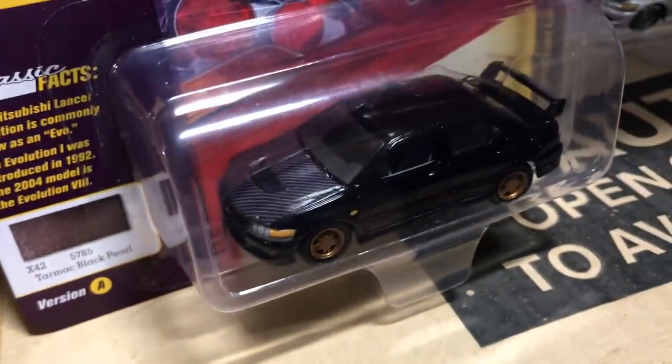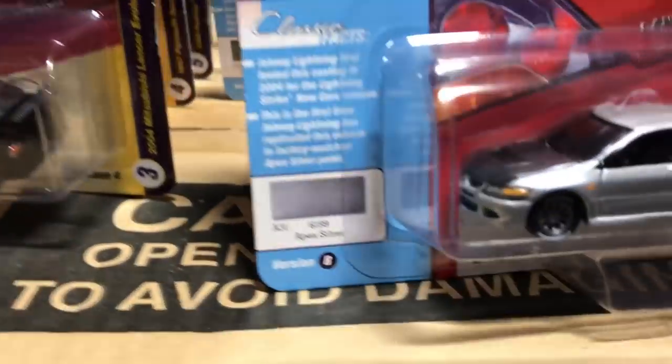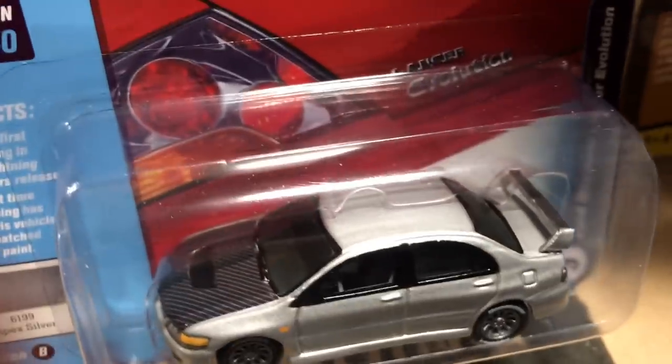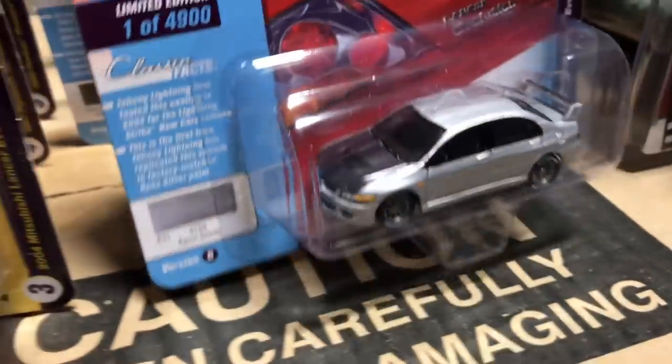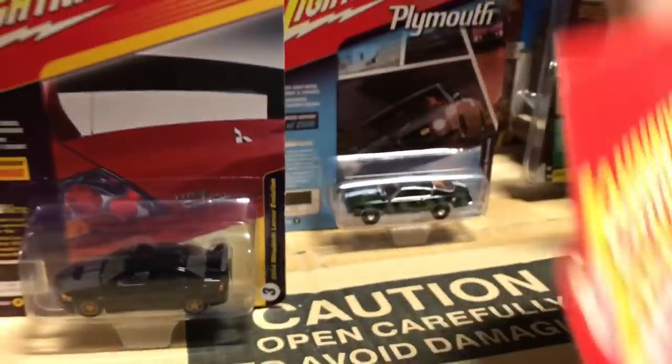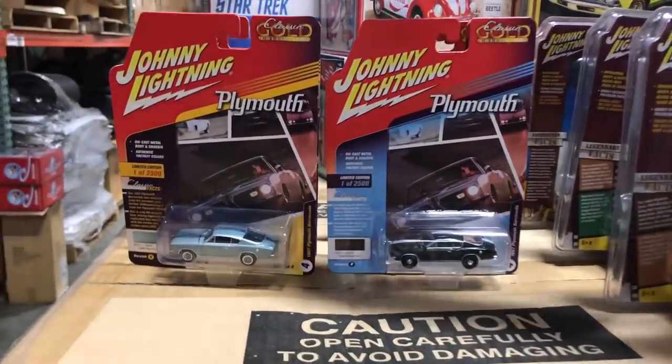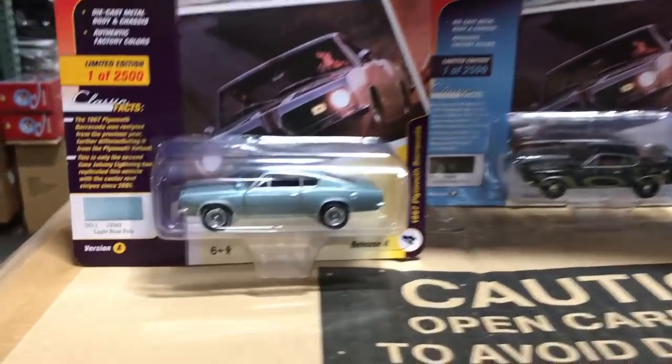The first variation of the Lancer Evolution is black with a carbon fiber hood and bronze wheels. The second version is silver, also with a carbon fiber hood, gunmetal wheels, and white letter Bridgestone Potenza tires that look really great on there.